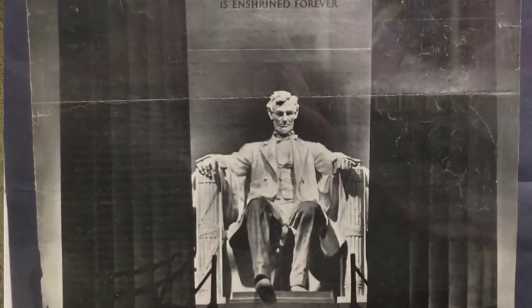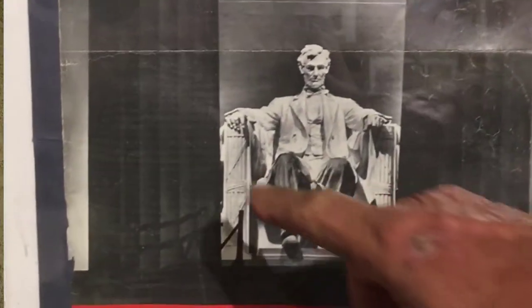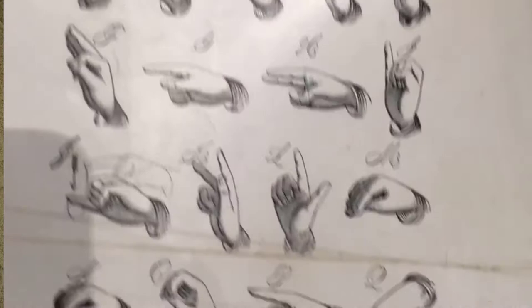This statue of Abraham Lincoln in Washington DC was carved by a sculptor from the Gallaudet School for the Deaf, and the sculptor carved Lincoln's hands so he's making the letters A and L in sign language.